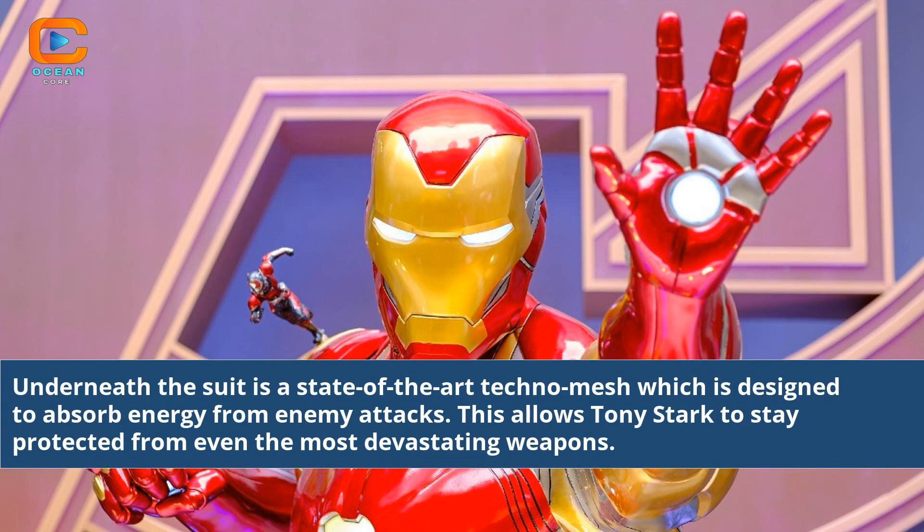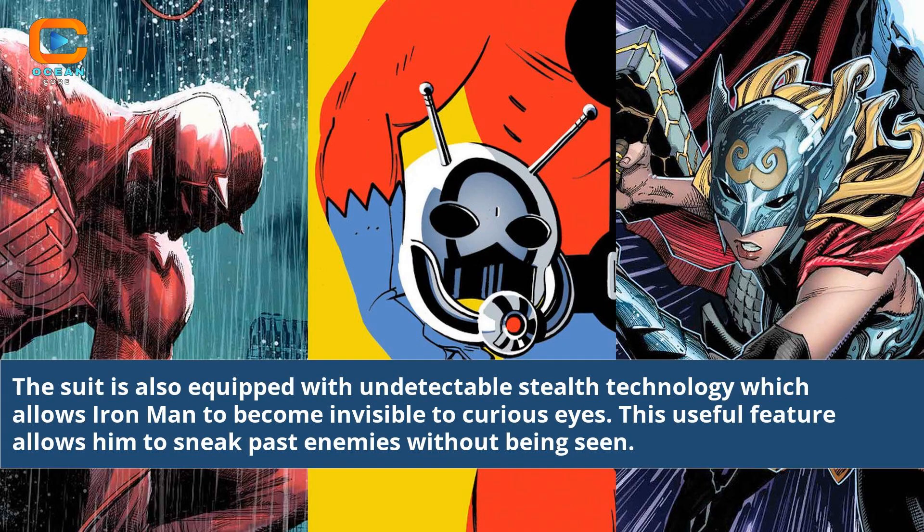Underneath the suit is a state-of-the-art techno mesh which is designed to absorb energy from enemy attacks. This allows Tony Stark to stay protected from even the most devastating weapons. The suit is also equipped with undetectable stealth technology which allows Iron Man to become invisible, enabling him to sneak past enemies without being seen.